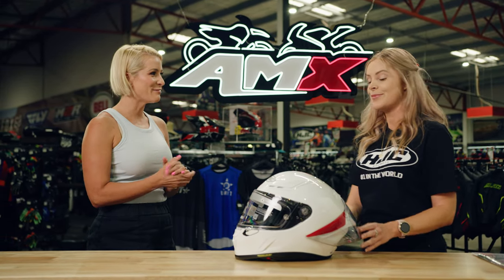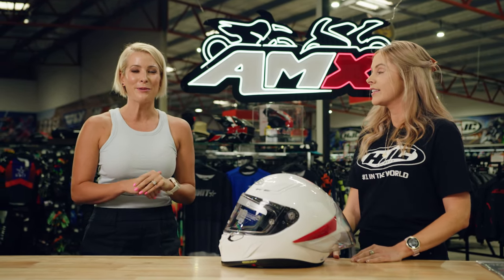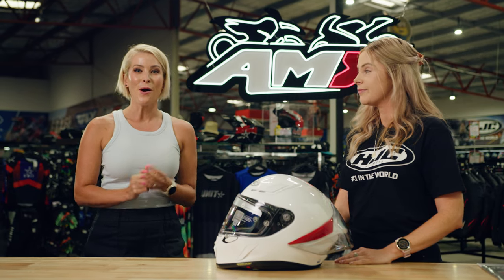Thank you so much, Stacey. Really exciting times for HJC and the R4 One. If you want any more information on this helmet, head to your nearest AMX Superstore, or of course the information is always there for you on the website.